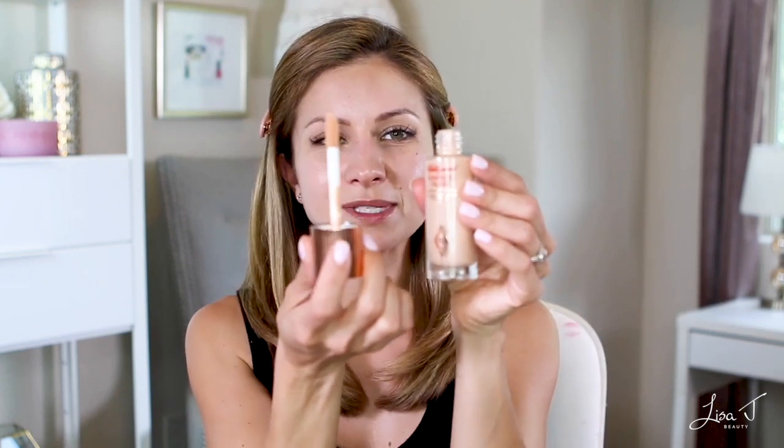After applying the primer, next I go in with the Charlotte Tilbury Hollywood Flawless Filter. I wasn't planning on picking this up — I was just going to get the foundation powder and concealer. But the sales gal at Nordstrom totally upsold me on this. I'm usually not one to be upsold, but when she showed me this on her hand, I was like, yes, I will take it.